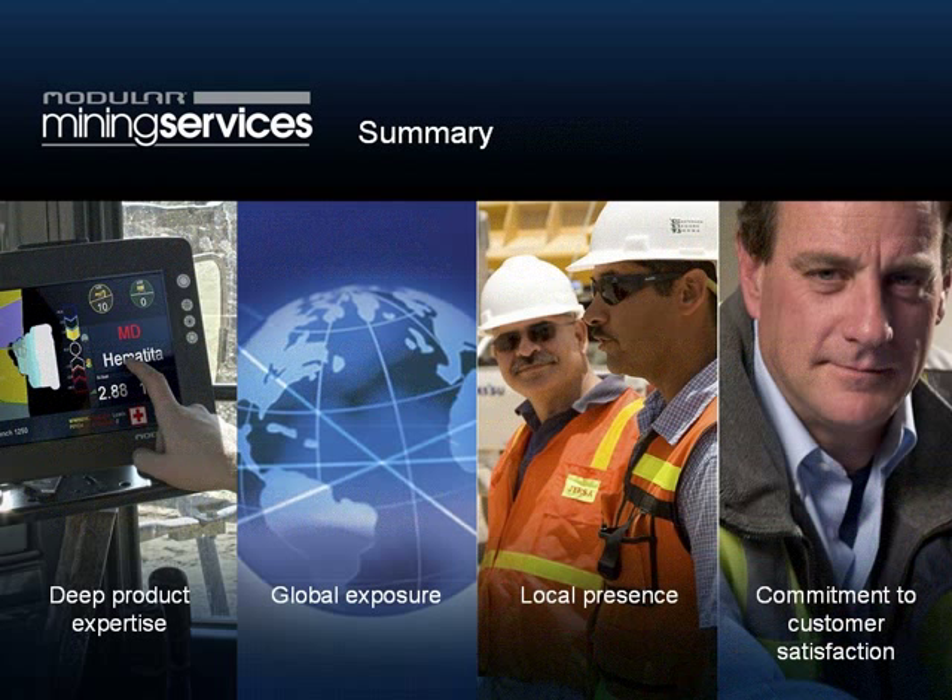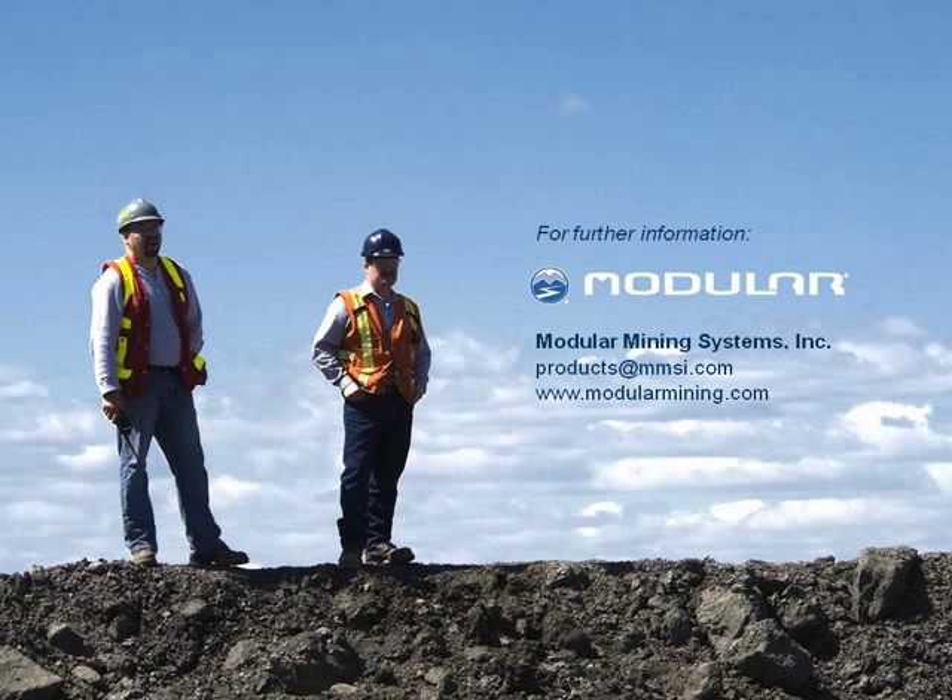To summarize, our key competitive advantage really is our deep product expertise — the fact that we're very close to the data, we know exactly where to go and find information, and if we can't find it, we can set things up to go get some more. We've got global exposure to problems arising all around the world, and we've got capacity deployed at each of our regional offices to go and solve these problems. This combination of competitive advantages and our commitment to customer satisfaction means we're able to help make the best better. Thank you, Chris. I appreciate you taking the time to join us today. I'll go ahead and open it up to questions.